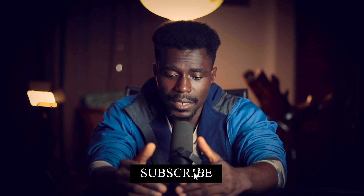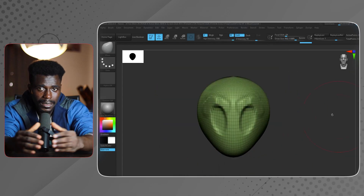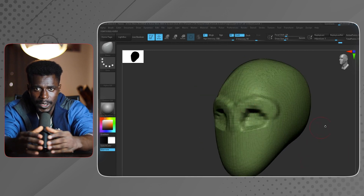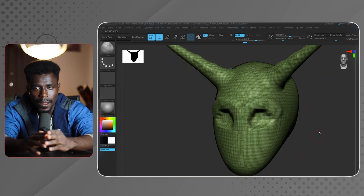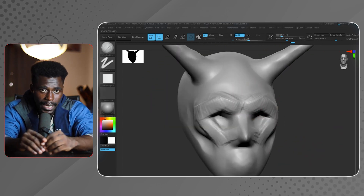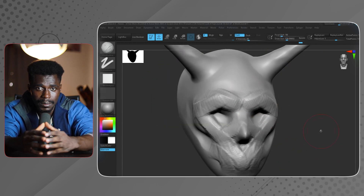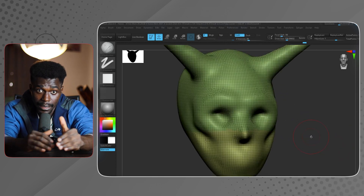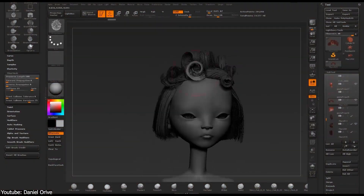My number two special feature for ZBrush is DynaMesh and FiberMesh — both game changers. DynaMesh is a breakthrough tool that automatically redistributes polygons as you sculpt, keeping the mesh clean and uniform so you don't have to worry about topology. This is a lifesaver for artists working on organic shapes and concept sculpting. FiberMesh, on the other hand, lets you create hair and fur directly in ZBrush, giving you even more control over fine details.